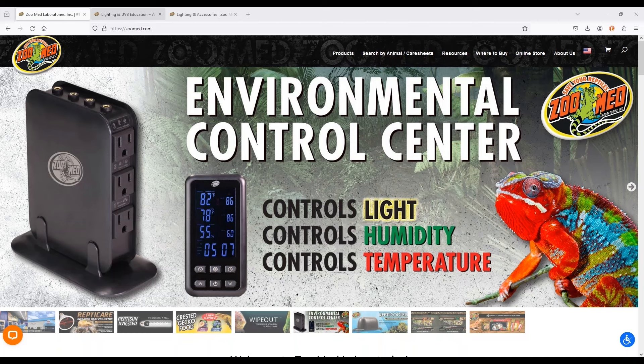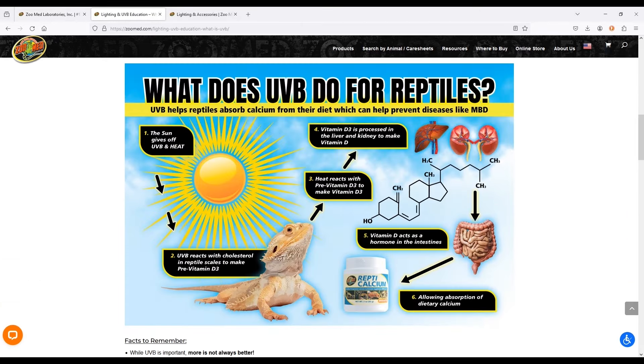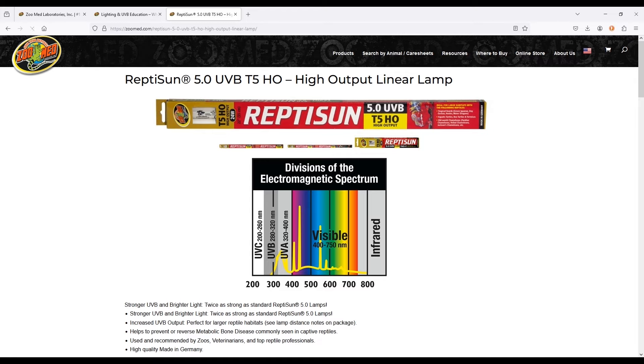Zoo Med Laboratories is probably one of the most recognizable brands in herpeticulture. They've been around since 1977 and in 1993 were the first brand to actually produce UVB lamps specifically for reptiles.